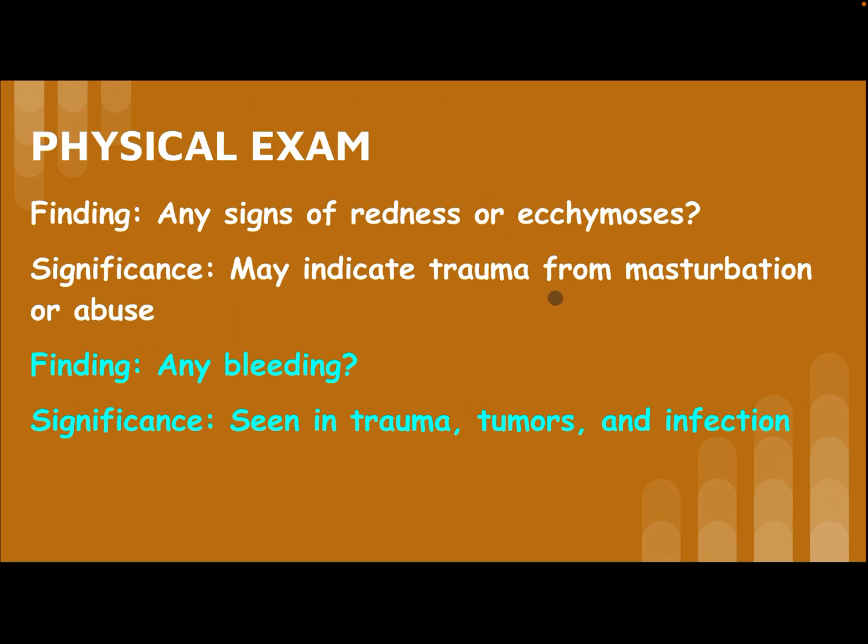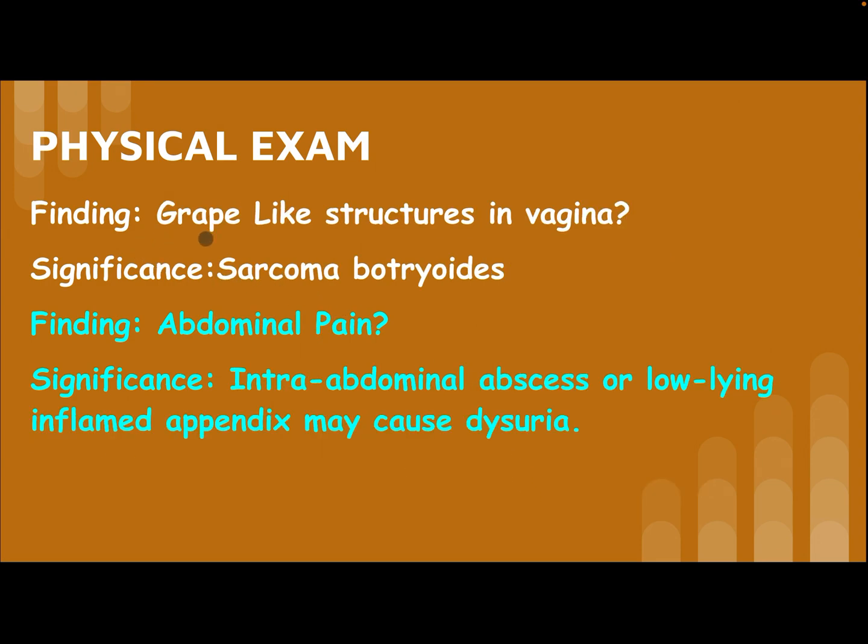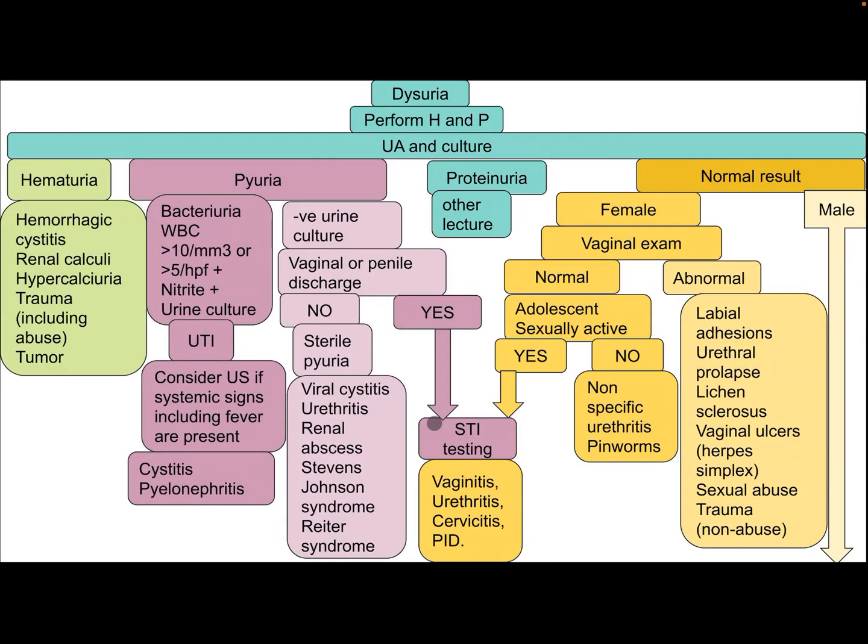On physical examination, look for any sign of redness or ecchymosis, which may indicate trauma from masturbation or abuse. Any bleeding may be seen in trauma, tumor, or infection. A change in behavior may be an attention-seeking device. Abnormal swelling may occur with trauma or tumor. An abnormal urethra may indicate urethral prolapse or diverticulum. A gray-black structure in the vagina may indicate sarcoma botryoides. Abdominal pain may suggest an intra-abdominal abscess or a low-lying inflamed appendix causing dysuria.